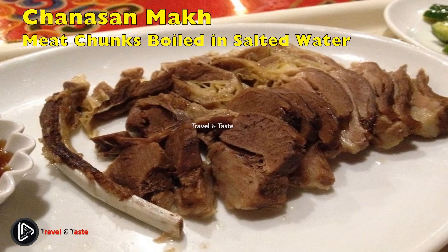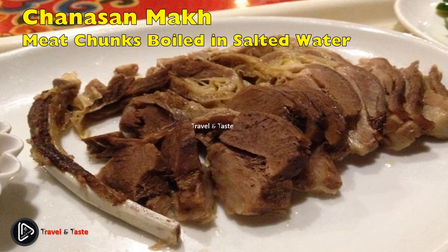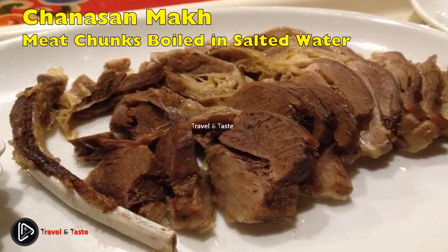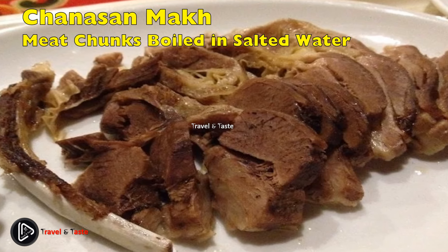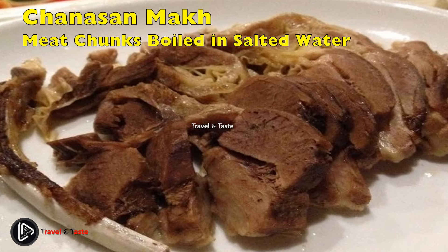Chanasan Makh, or meat chunks boiled in salted water — boiled innards and boiled beef is the most traditional, basic, and common dish among Mongolian nomads. The meat of an animal, usually mutton, is cut into chunks and cooked in salted water until tender. Originally this was the whole meal; however, vegetables or a condiment such as ketchup are typically included today. The meat is eaten with the fingers and a sharp knife.